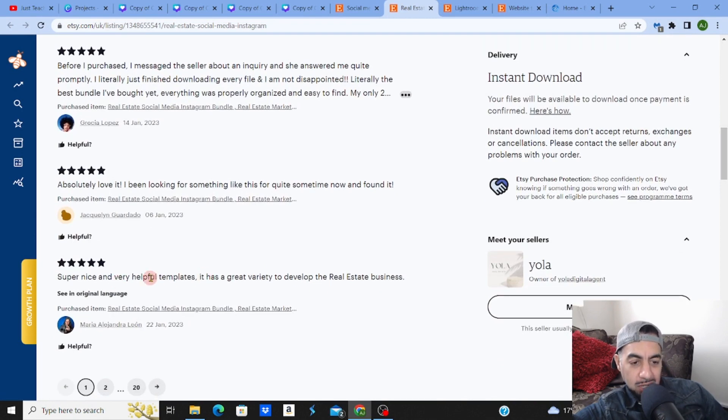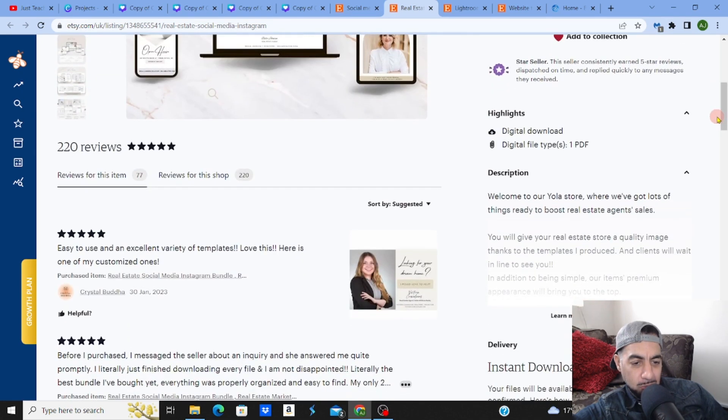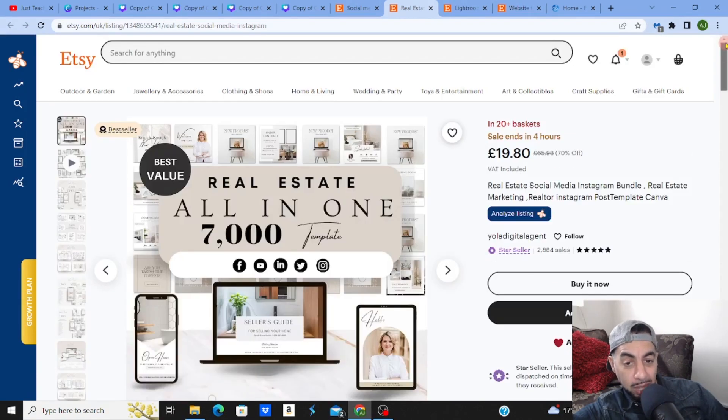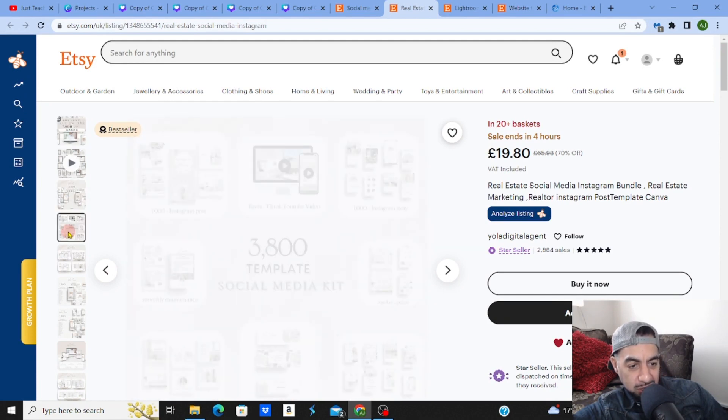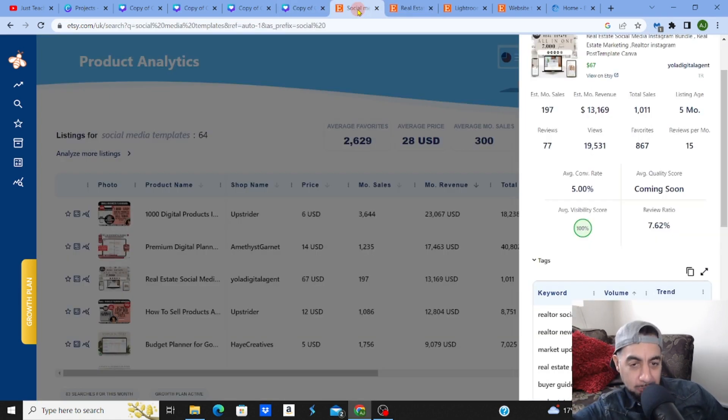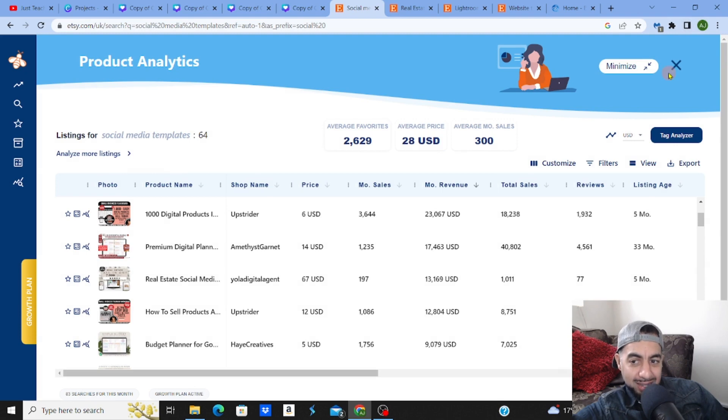Reviews highlight how well-organized the product is. They've got everything broken down into sections: Instagram posts, reels, TikToks, YouTube videos, market updates — really gone a long way in organizing into intersections, which is fantastic. Now let's look at the wider aspect and step out of that particular listing.